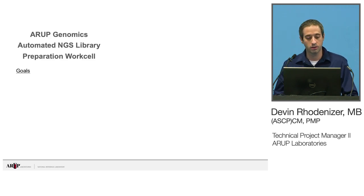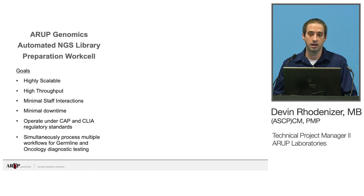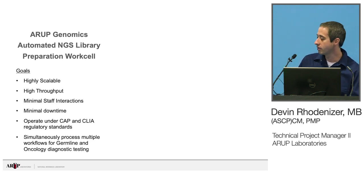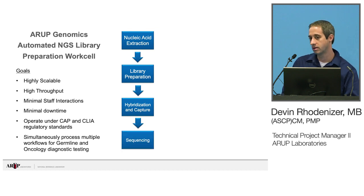Going into our actual work cell, we had some pretty lofty goals set by our lab management and medical directors. They wanted a system that was highly scalable, high throughput, minimum staff interactions, minimum downtime, operating under CAP and CLIA regulations, and simultaneously processing multiple workflows for germline and oncology testing. The basic steps of NGS testing are nucleic acid extraction, library preparation, hybridization and capture, and sequencing. What made our challenge more complex is that we have four different extraction methods, five different library prep methods, and three different sequencing methods.